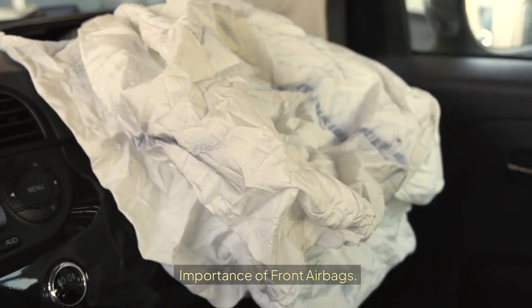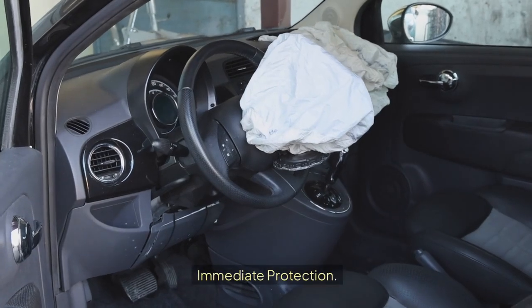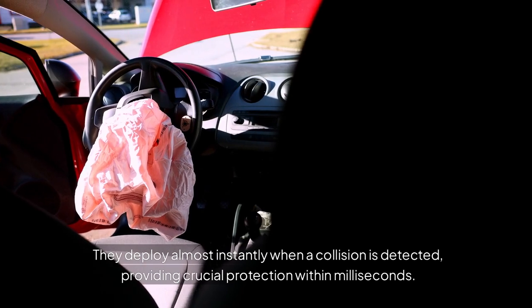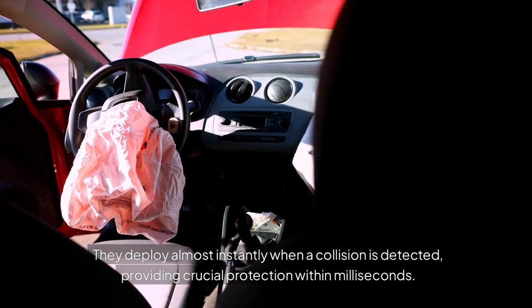Importance of front airbags. Immediate protection: they deploy almost instantly when a collision is detected, providing crucial protection within milliseconds.